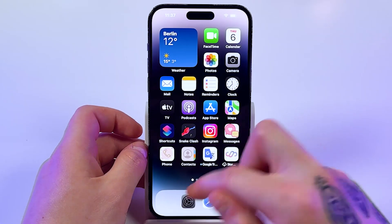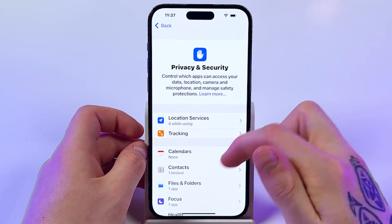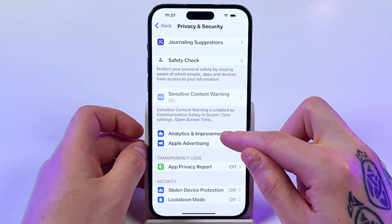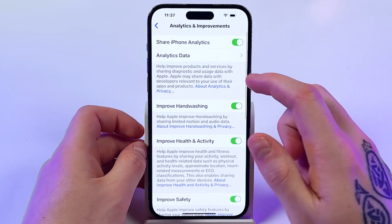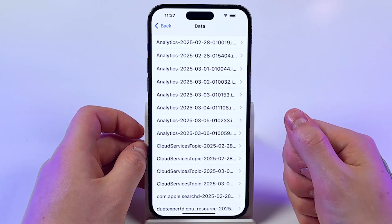First, open Settings and scroll down to Privacy and Security. Then scroll down to Analytics and Improvements. Then go to Analytics Data and open the first file.